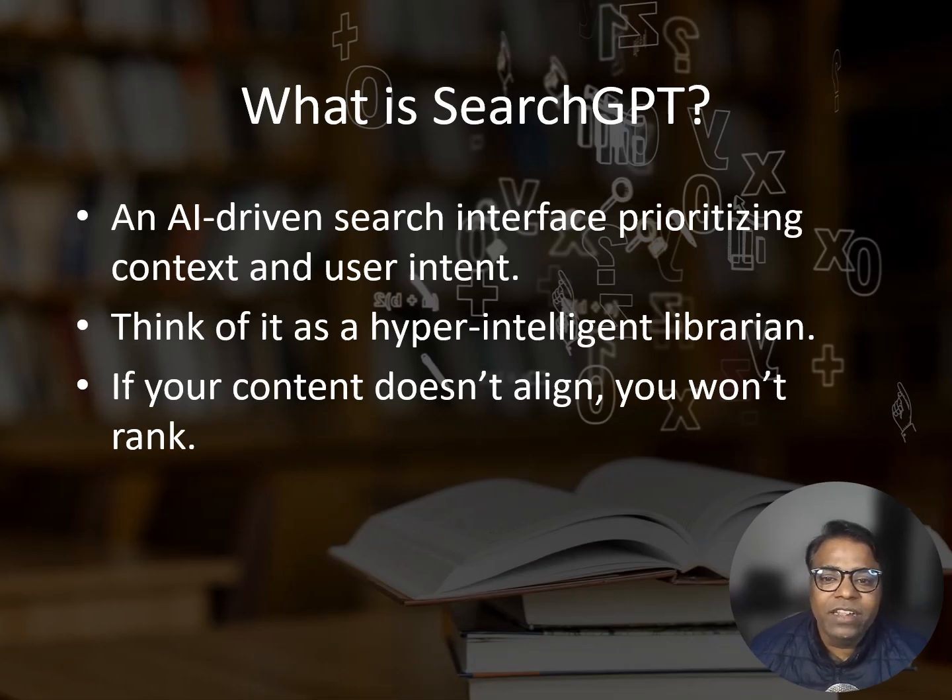Before anything else, let's get this straight. Search GPT is an AI-driven search interface. Unlike traditional search engines that rely heavily on backlinks and static ranking factors, Search GPT prioritizes context, relevance, and user intent. It is designed to think, respond, and interact like a human. Because if you don't align your content with what this AI wants, your rankings are going to be nowhere close to the top.